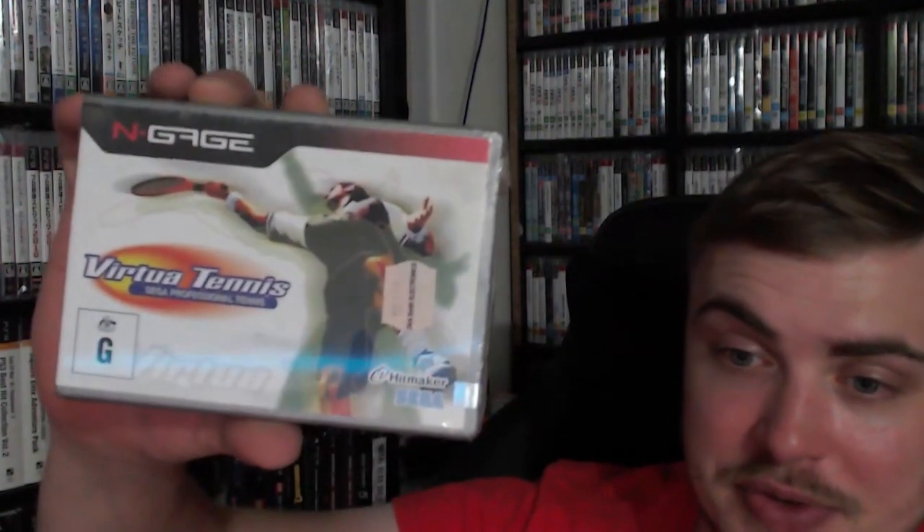So we have Pandemonium on N-Gage. Interestingly enough, I looked all these games up on eBay and none of them are even available for sale in Australia - quite interesting. These next two are sealed Australian games: Virtual Tennis, sealed, still got the Dick Smith sticker on it - Dick Smith was an Australian retailer that has now gone into liquidation. And Tony Hawk's Pro Skater, also factory sealed. I should mention we've got a new camera guys, I really like zooming in with it.